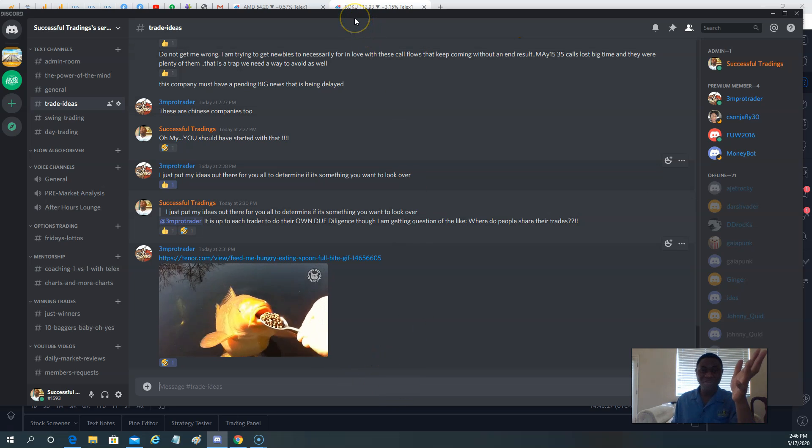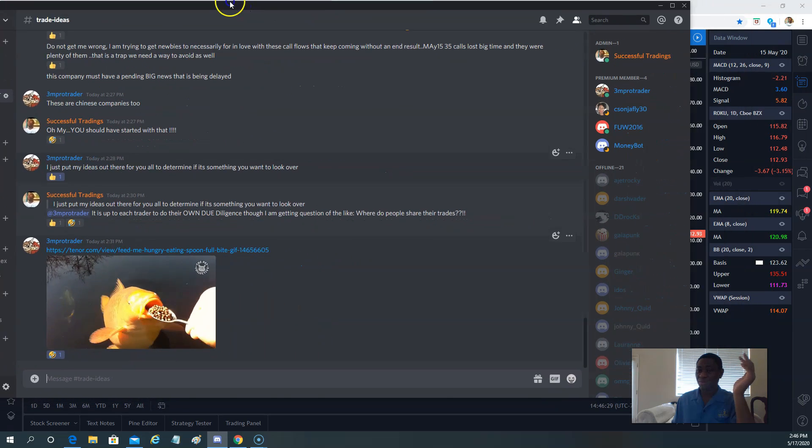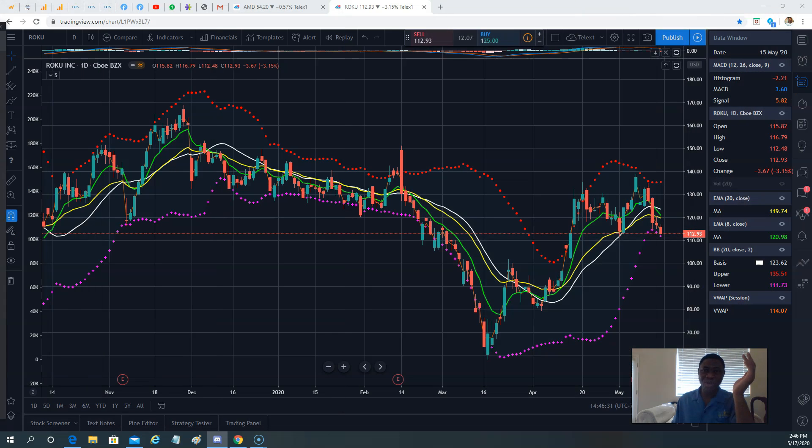Thank you everybody for the subscribers — more than 200 subscribers who have joined SuccessfulTradings. In the span of just a month, we went from 100 to over 200.